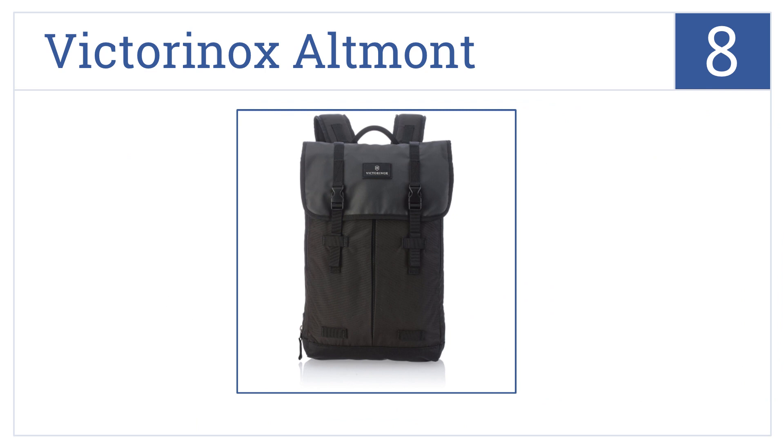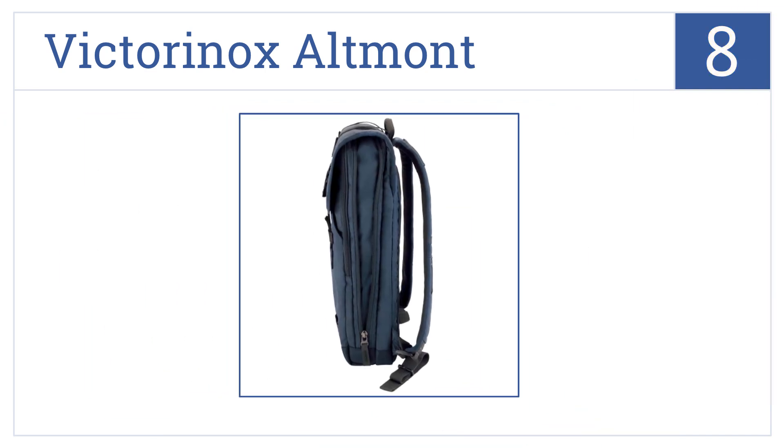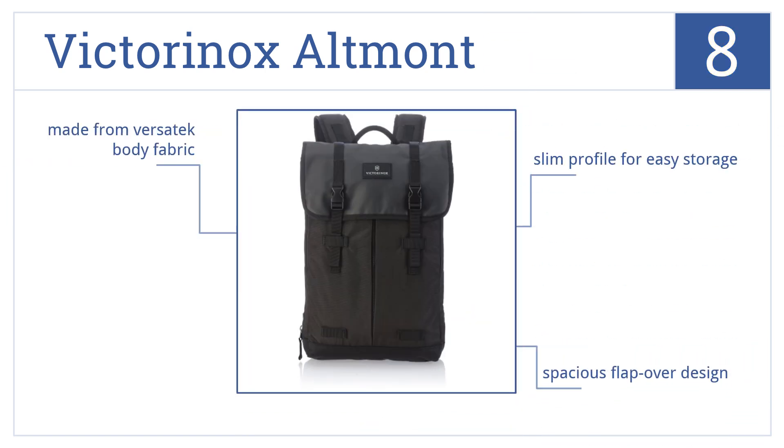Coming in at number eight on our list, the exterior base of the Victorinox Altmont is made of an abrasion-resistant nylon that won't scratch or tear easily, and it has an extra padded tablet sleeve. It has a slim profile for easy storage and comes with a spacious flap-over design.